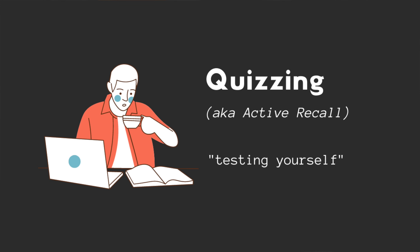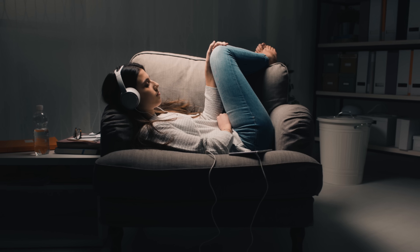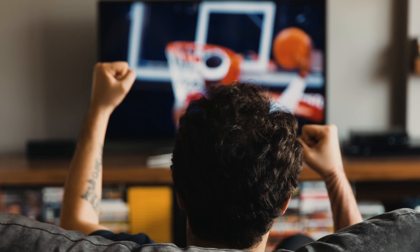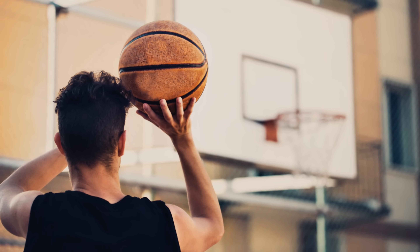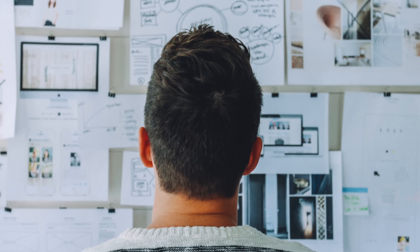Active recall basically means testing yourself. As a student, the way to get good grades is by doing well on your exams, so it makes sense that you should practice exactly how you'll be tested. Ask yourself: can you become a good musician if you just listen to music? No, you have to pick up the instrument and play it. Can you become a good basketball player by just watching basketball? No, you have to pick up the basketball and play. It's the same thing with studying. Can you get your exam questions correct if you just read the textbook multiple times? No — you need to put your mind through the same motions.